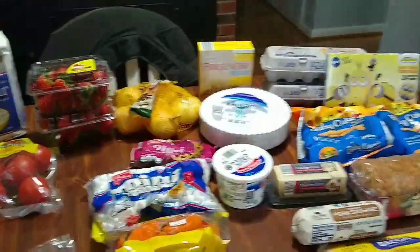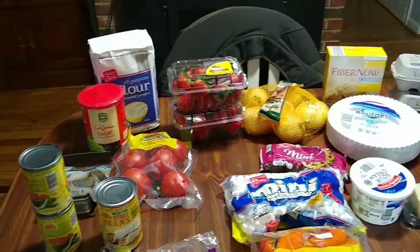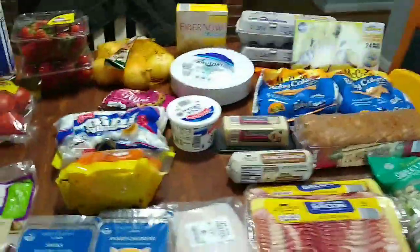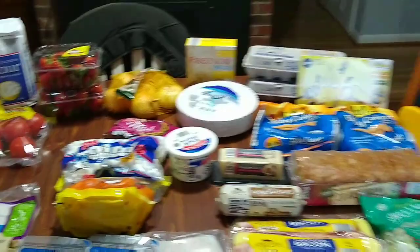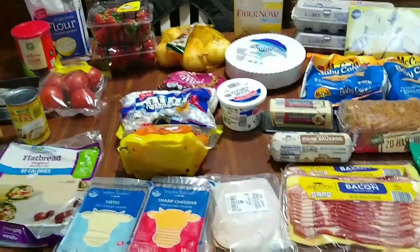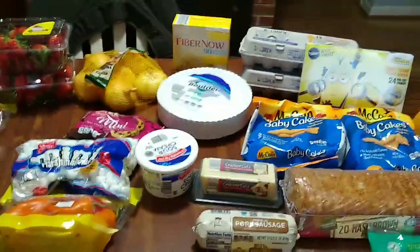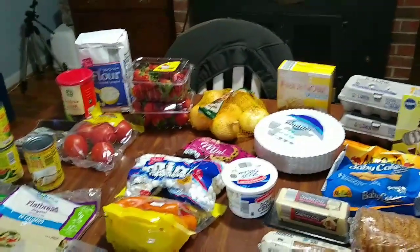Hello everyone and welcome to Missouri Grown Carolina Home. I'm Katie, and today I have my weekly grocery haul. I'm switching things up a bit — I went to Aldi instead of Lidl, which I don't normally do. I actually spent more and think I got a little less than what I do at Lidl, which was disappointing, but I didn't want to go the extra distance today. Anyway, I have Aldi and I'll show you my Walmart pickup as well.